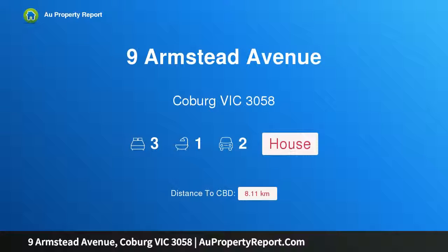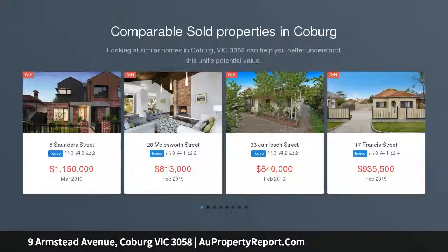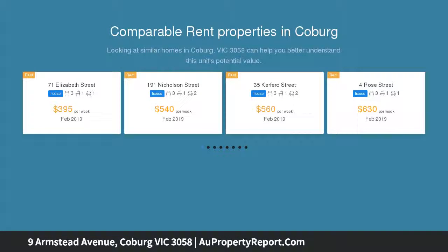Hi, I am glad to introduce Property 9 Armstead Avenue, Coburg Victoria 3058, a picture-perfect weatherboard charmer. Beyond the picket fence and cottage gardens lies this immaculately presented and updated three-bedroom home. Meticulous detail maintains the character and charm of yesteryear whilst embracing modern-day comforts.